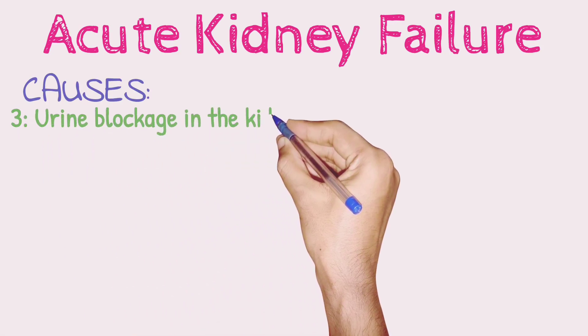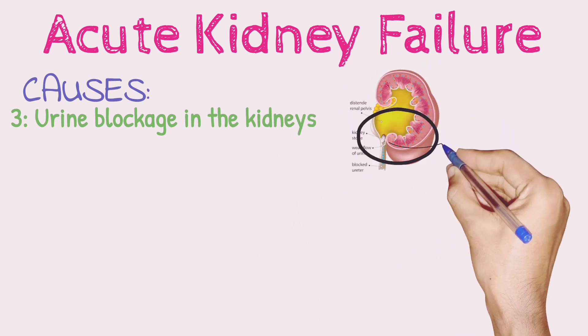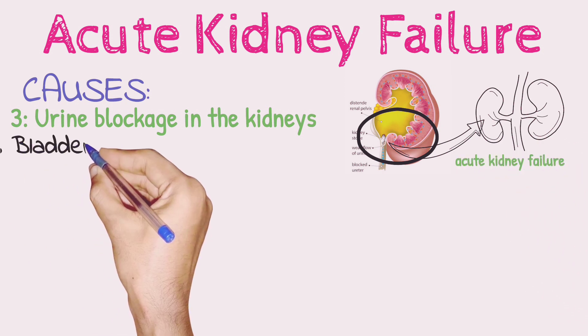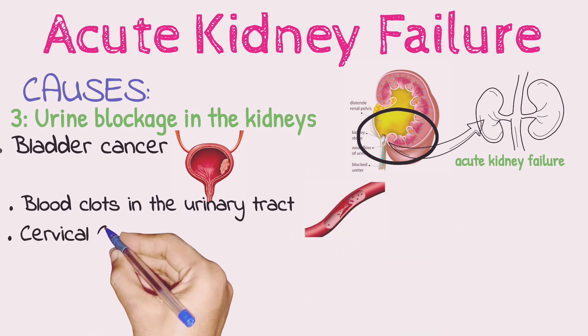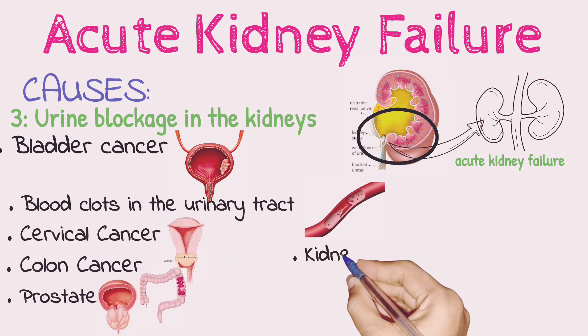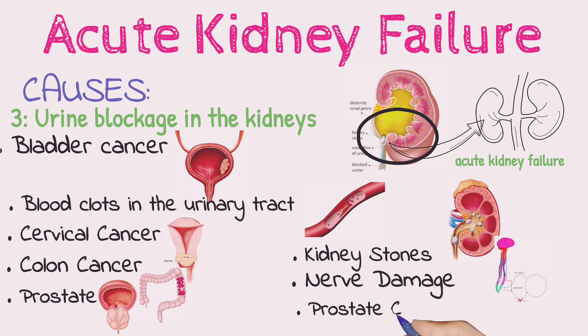Urine blockage in the kidneys. Diseases and conditions that block the passage of urine out of the body — urinary obstructions — and can lead to acute kidney failure include bladder cancer, blood clots in the urinary tract, cervical cancer, colon cancer, enlarged prostate, kidney stones, nerve damage involving the nerves that control the bladder, and prostate cancer.